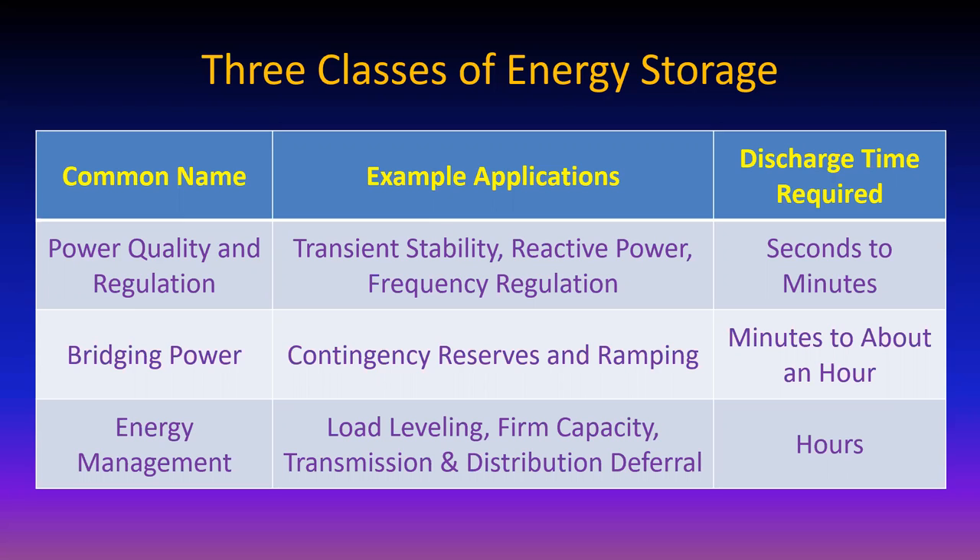Then there's the energy management part: the sun doesn't shine at night, so we need to store energy for periods of hours. These classes apply regardless of the type of energy storage being used, whether it's pumped hydro or whatever. We're going to look at the various storage sources very soon.